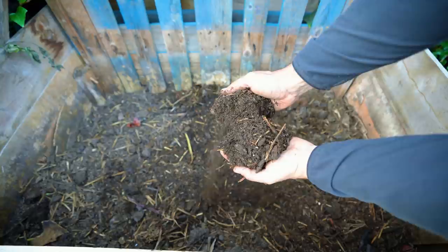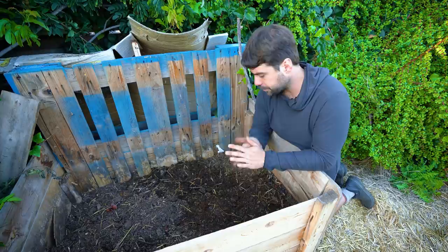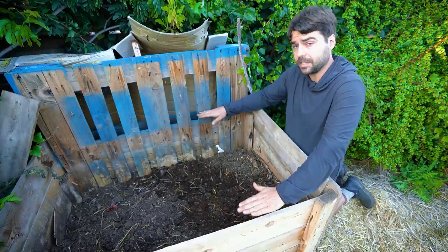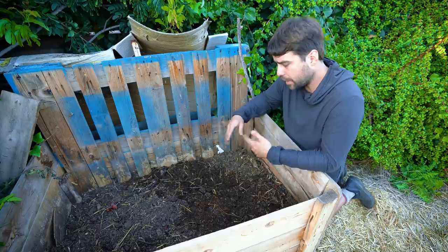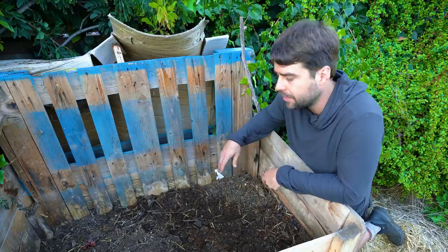Honestly I can't identify anything in here except straw. The other test: take a nice whiff — it should smell good. This smells pleasant and earthy, not weird or like something that's rotted wet. I could take all this compost, which has dropped to half in volume even after being initially composted. When building compost piles, what you see isn't what you get — you usually end up with half the pile you started with after six months.